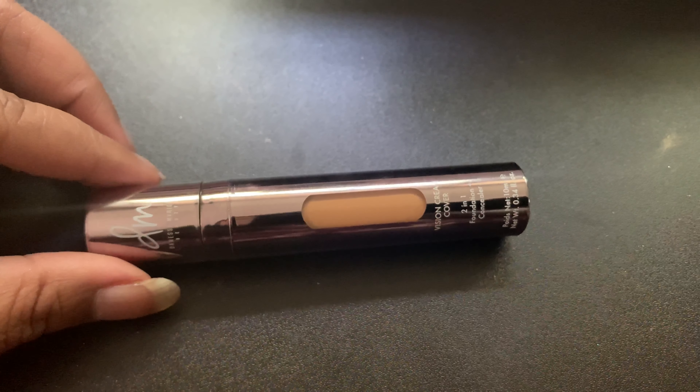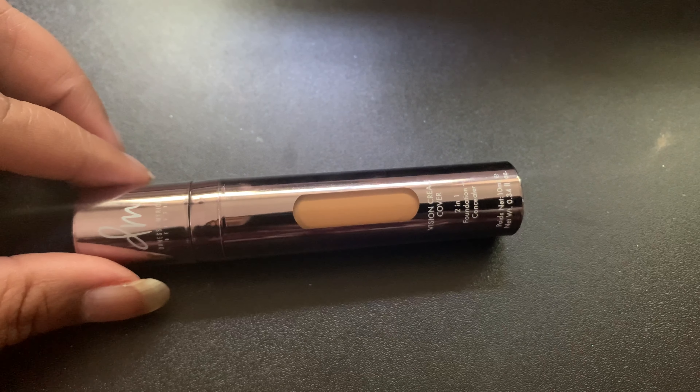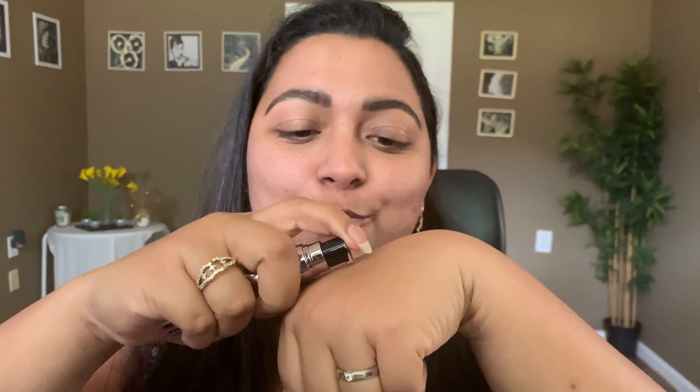All the products I'm using today are my favorites — products I bought because of other influencers, so there's no doubt I love them all. The next product I'm going to use is to cover my blemishes. This was recommended by Khaki here on YouTube, and it is the Danessa Myricks Vision Cover foundation.